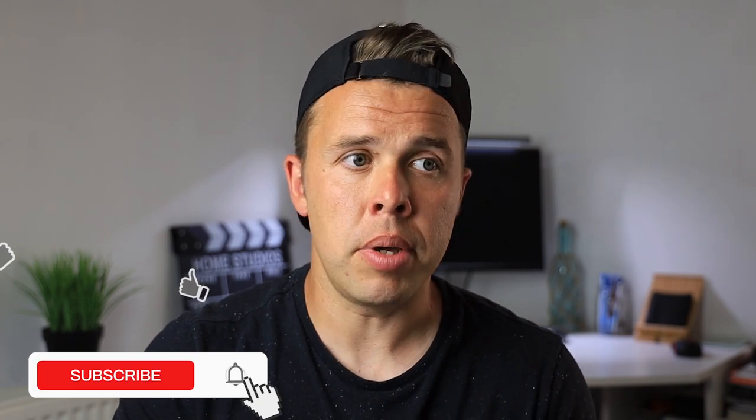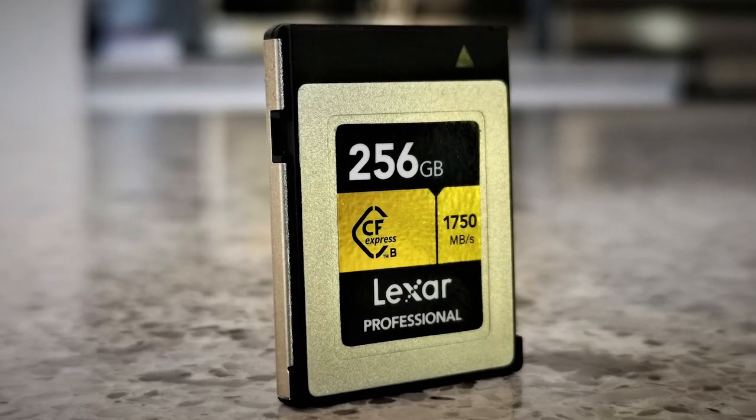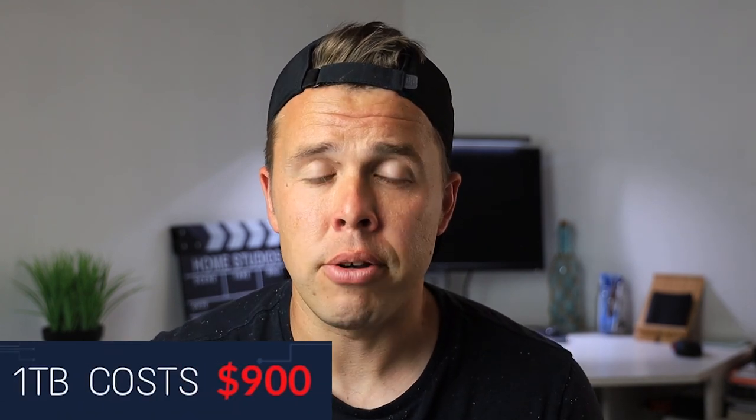If you want to shoot 8K video — which seems to be everyone's pull towards the R5 — then you have to use a CFexpress card. If you want to shoot around about 50 minutes of 8K video, that's going to be one terabyte on a CFexpress card, costing you nearly a thousand pounds extra. So already paying nearly £4,000 for the R5, you could be spending nearly £5,000. The Canon EOS R6 is definitely more attractive on price — you'll be paying at least $1,400 less, and potentially over £2,000 less when accounting for CFexpress cards.